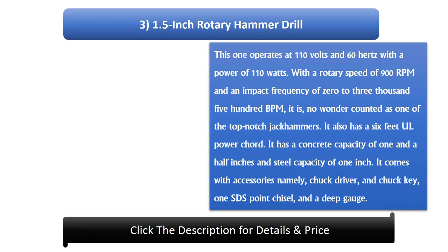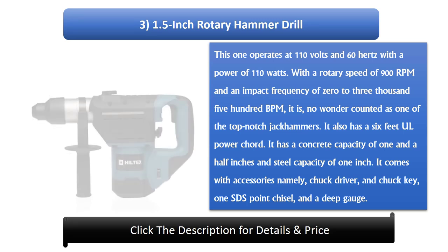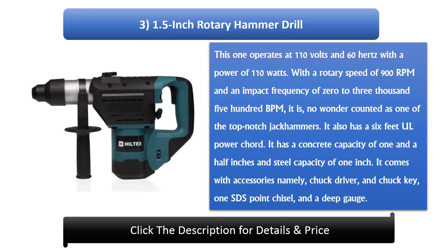Number 3: 1.5 inch Rotary Hammer Drill. This one operates at 110 volts and 60 hertz with a power of 110 watts. With a rotary speed of 900 RPM and an impact frequency of 0 to 3500 BPM, it is counted as one of the top-notch jackhammers. It has a 6 feet power cord, a concrete capacity of 1.5 inches, and steel capacity of 1 inch. It comes with accessories including a chuck driver, chuck key, one SDS point chisel, and a depth gauge.